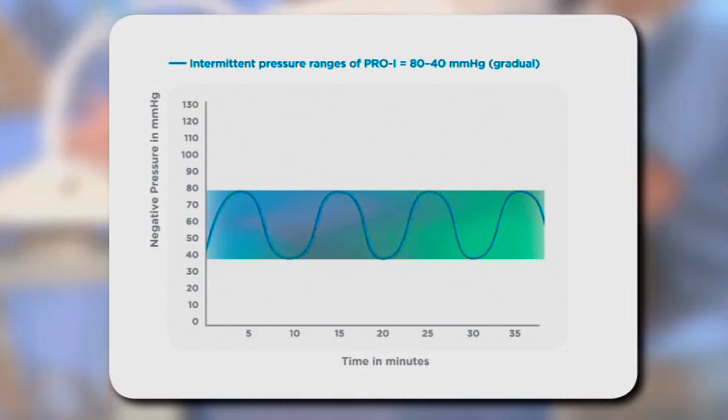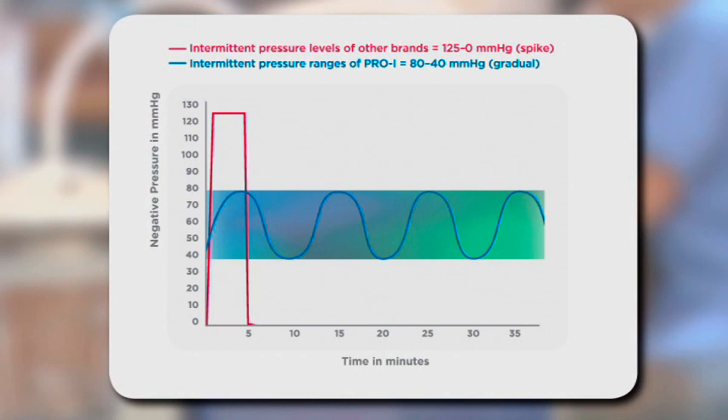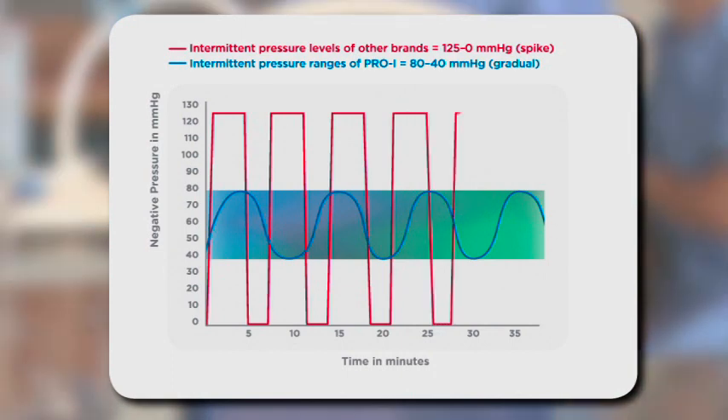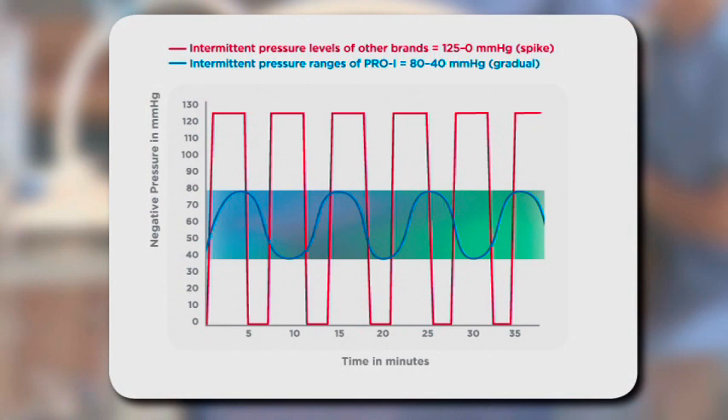In older machines, pressures rapidly increase and decrease between 0 and negative 125 millimeters of mercury. This creates a sawtooth pattern. It can be very painful for the patients and causes displacement of the dressing, making intermittent therapy quite difficult.